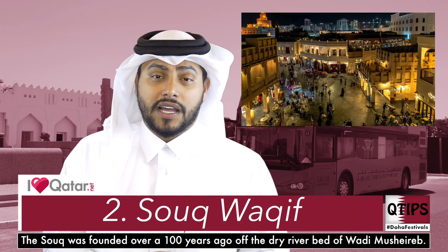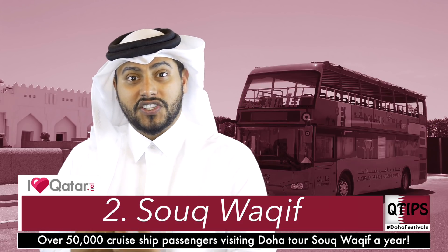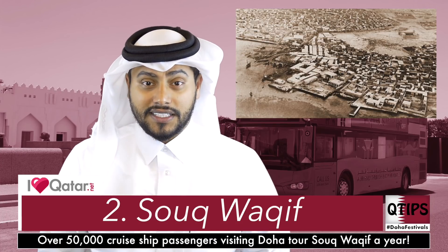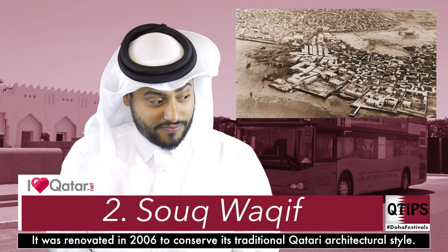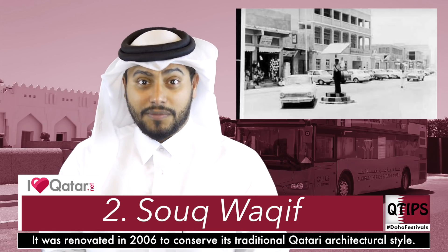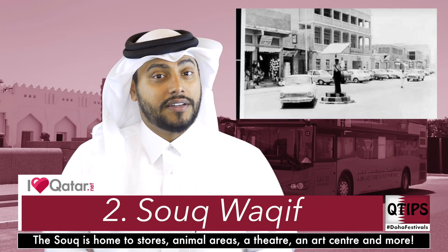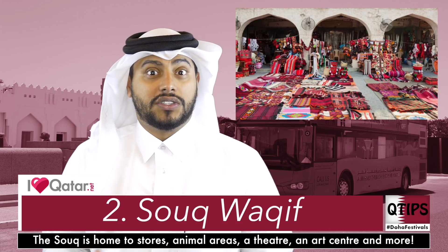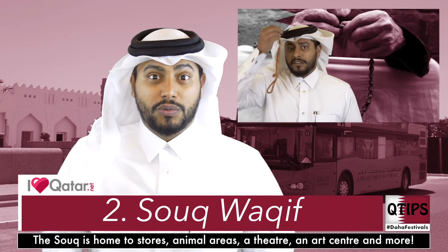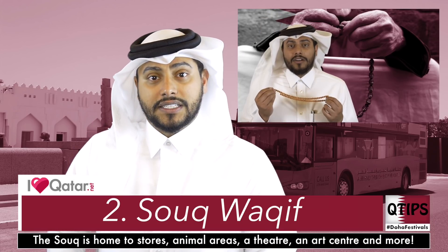Number two, very close to the Museum of Islamic Art, is Souq Waqif — our first ever souq. It's called Souq Waqif, meaning the 'standing souq,' because back in the day people would pull up to the harbour and stand and sell their things right then and there. Over the years it moved further away as a corniche, lights, and traffic lights came in. Souq Waqif has been renovated but keeps its old charm, so definitely go around and see what's on offer — you can get spices, clothes, weapons, and rosary beads.